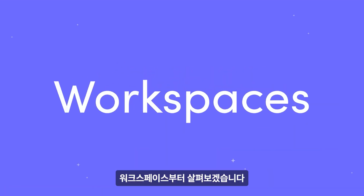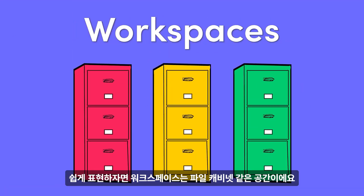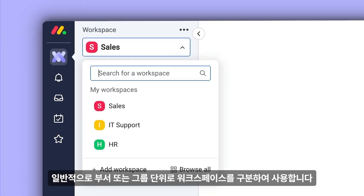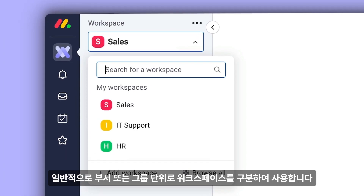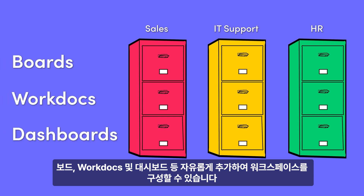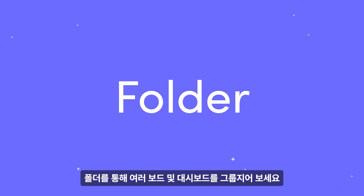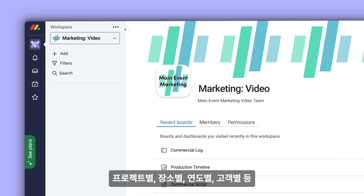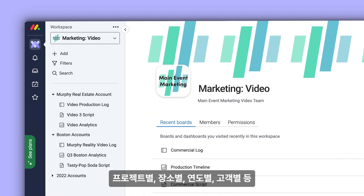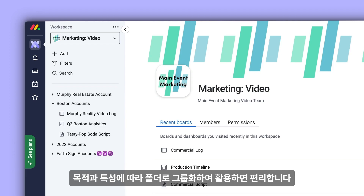Let's take it from the top with workspaces. Think of them as filing cabinets. Within a product, you can create workspaces for every department or group to allow teams to work on all the boards, work docs, and dashboards relevant to them — all neatly tucked away into folders, of course. Whether you catalog your boards by project, location, year, or a client's astrological sign, folders will group together pertinent information and keep things nice and neat.